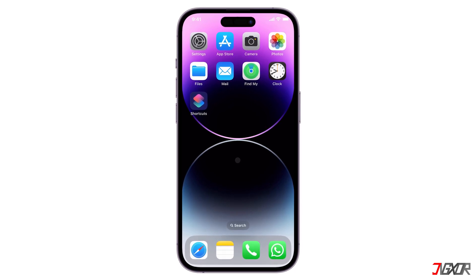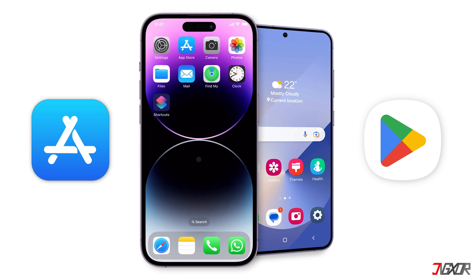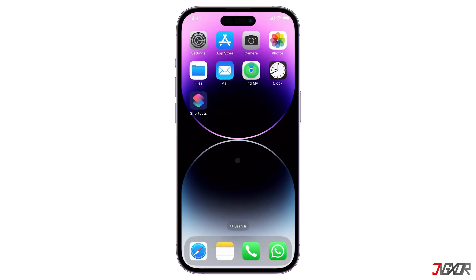Hey, what's up? Jixxer here. Apple's App Store and Google's Play Store are the primary app marketplaces for iOS and Android devices, respectively. However, what if you're an iPhone user who wants an app exclusively available on the Play Store? In this video, I will clarify whether installing the Google Play Store on an iPhone is possible or not. Let's go.